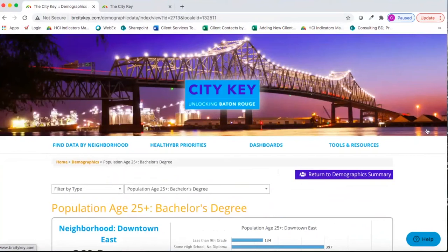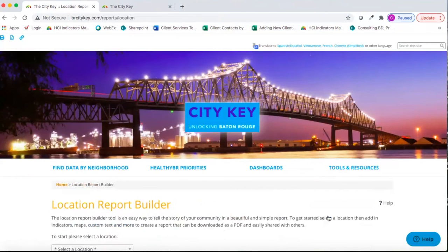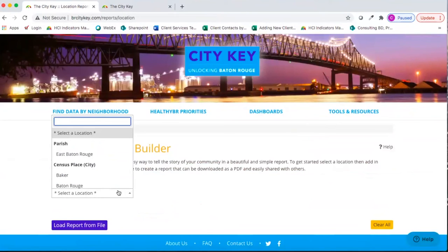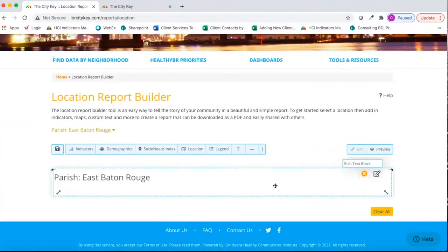Our newest tool on CityKey offers an easy way to bring all the data on the site together into an easily downloadable report. You can access it under Tools and Resources and then Location Report Builder. With the Location Report Builder, you can build a report around a particular location — the most comprehensive data will be found at the parish level, but you can build a report around any locale. Once you select your locale, you can choose what to add to your report: indicator data, demographic data, social needs index data, maps, a legend text box to put in your own interpretation, and divider lines.